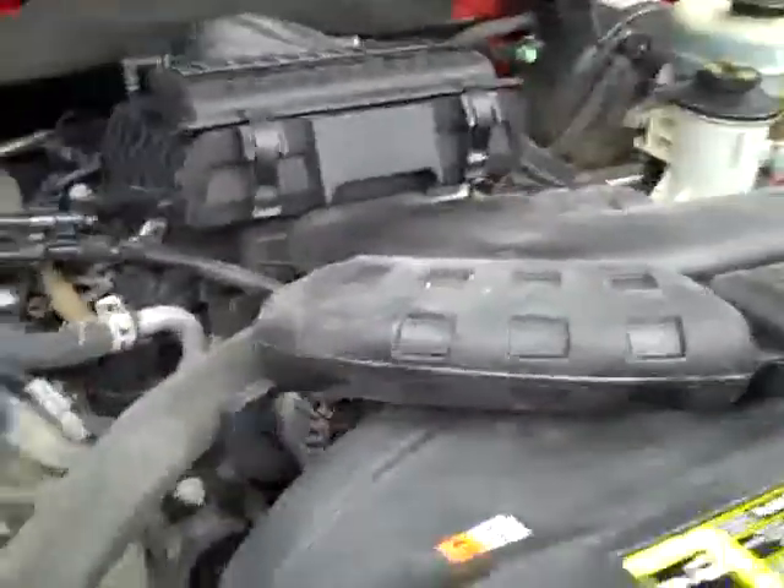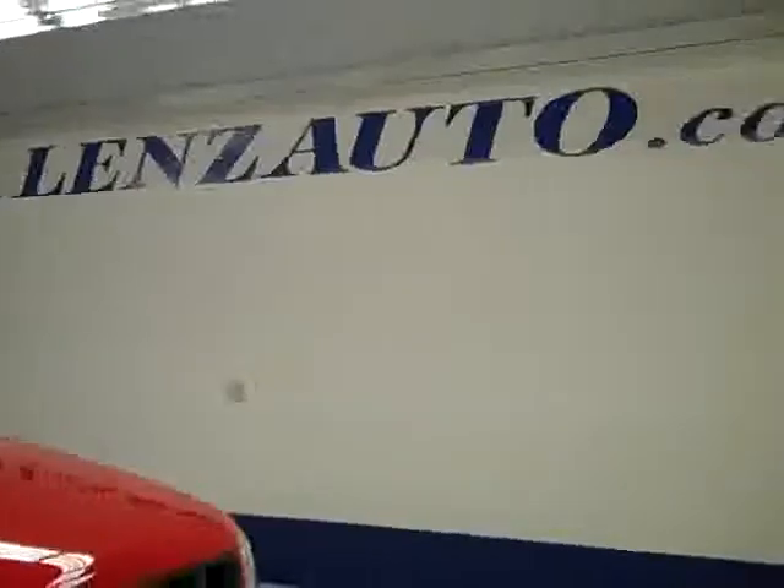The mirrors are signal mirrors. Under the hood, it's running very smoothly — it's a nice, clean engine bay. If you'd like to see more pictures of this truck along with the full description, visit our website at lensauto.com.